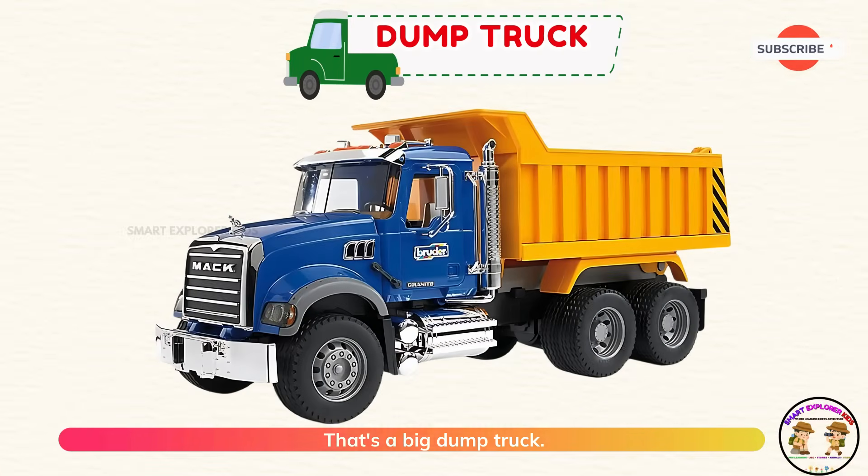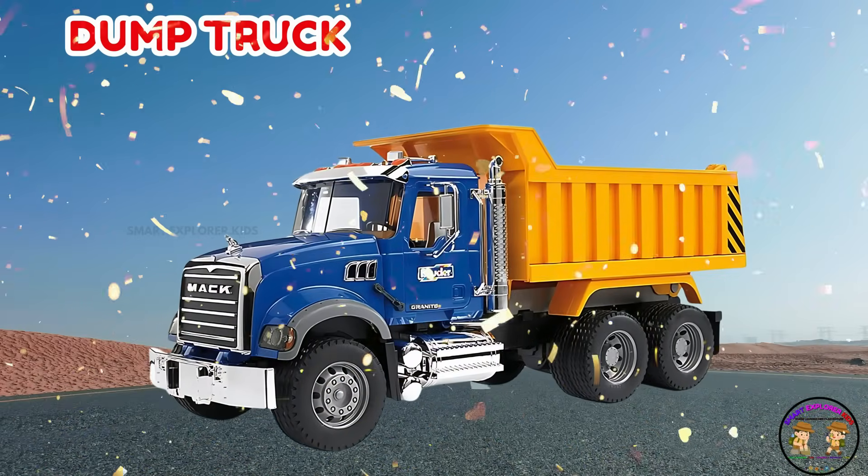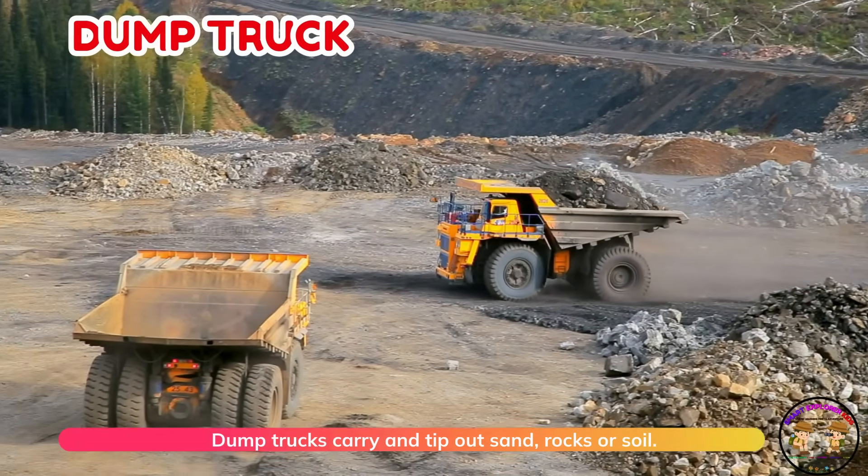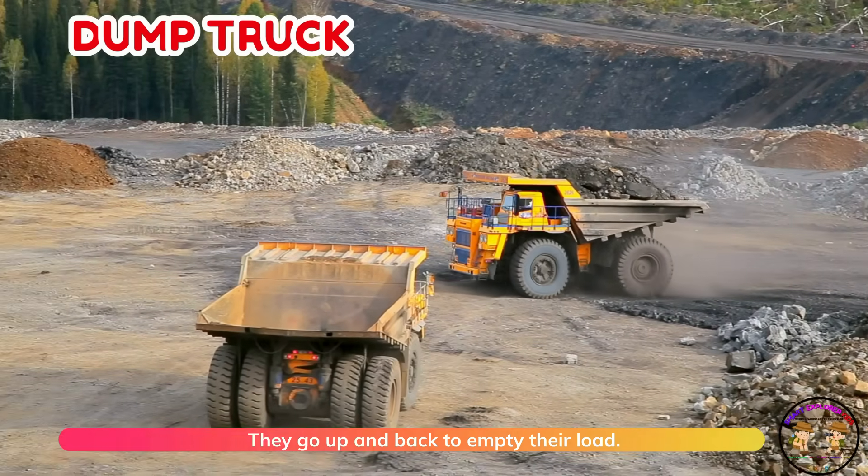That's a big dump truck. Dump trucks carry and tip out sand, rocks, or soil. They go up and back to empty their load.